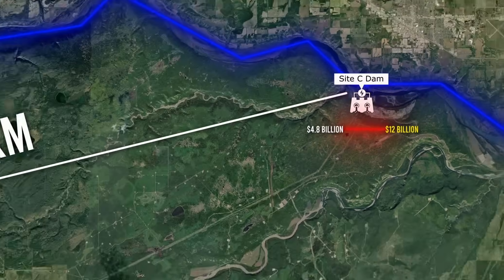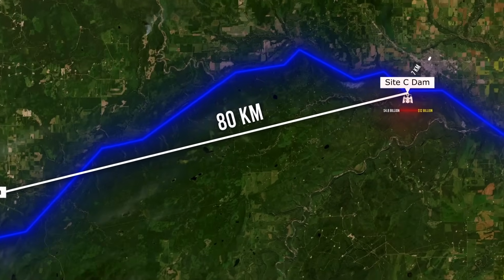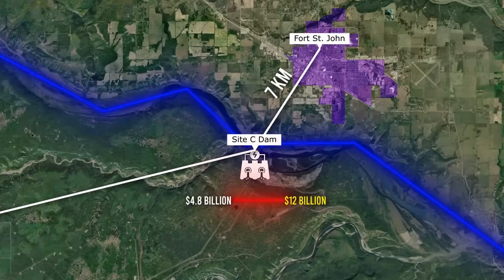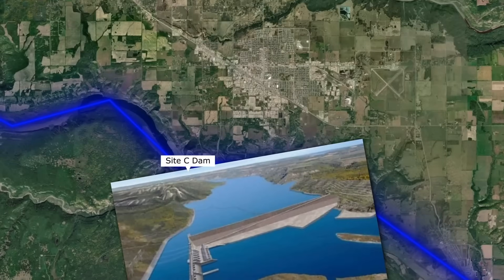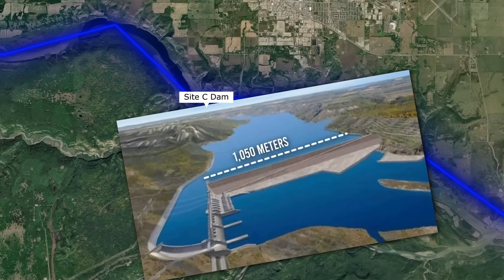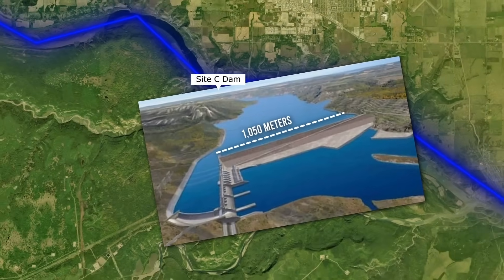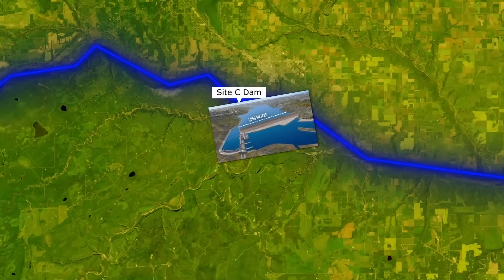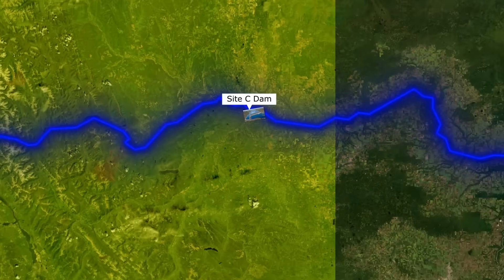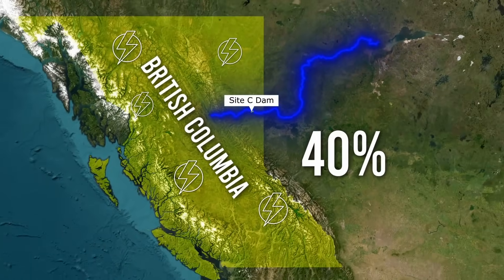Located approximately 80 kilometers downstream from the WAC Bennett Dam and about 7 kilometers southwest of Fort St. John, it's an earth-filled dam stretching 1,050 meters across the Peace River and standing 60 meters tall. It's being built to help meet the growing electricity needs of British Columbia, a province where demand is expected to rise by up to 40% in the next two decades.